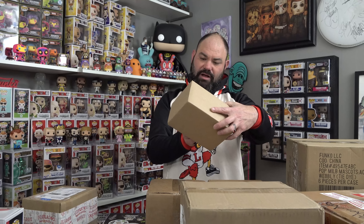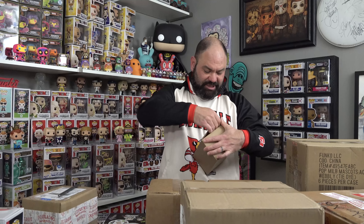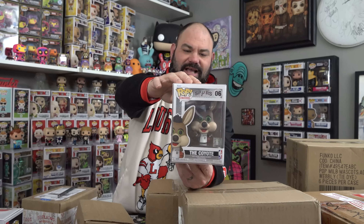The next one we got is a pickup from Spastic Pops, not too long ago — like the end of October. It's probably going to be a sports pop because I have been ordering some of the sports pops lately — I need to fill out my sports collection a little bit. And yes, it is. This right here is the Coyote, and that's from the San Antonio Spurs. That's their mascot, the Coyote.